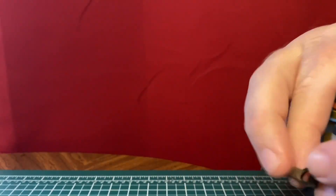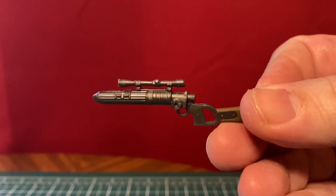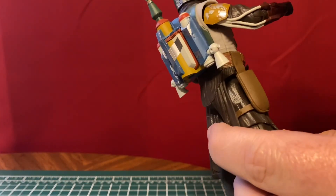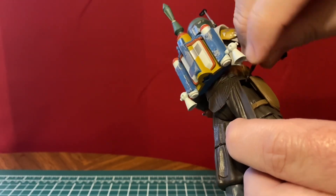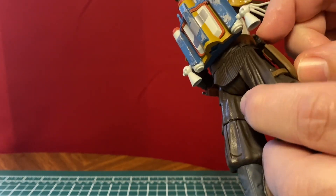He has his blaster. And he has his pistol right here. Of course, the pistol will fit in the holster right here — maybe. There we go. Get around the backpack underneath the arm.